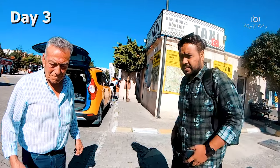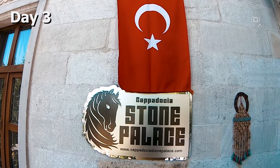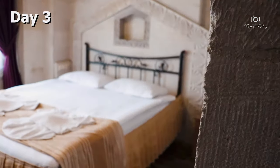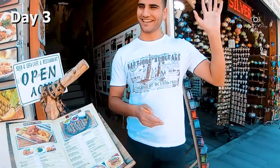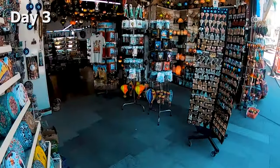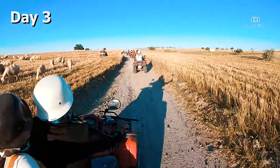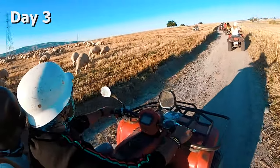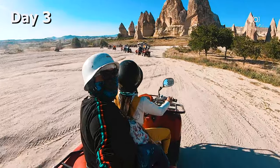Next morning we reached Cappadocia, which is our favourite city in Turkey. We stayed in Goreme, which is the centre and well connected to all the spots. After the long journey we went to our cave hotel to rest. In the afternoon you can explore some local town for lunch. We opted for a sunset ATV bike ride tour, which is a different and extraordinary experience through Cappadocia's valleys and fairy chimneys — not to be missed.